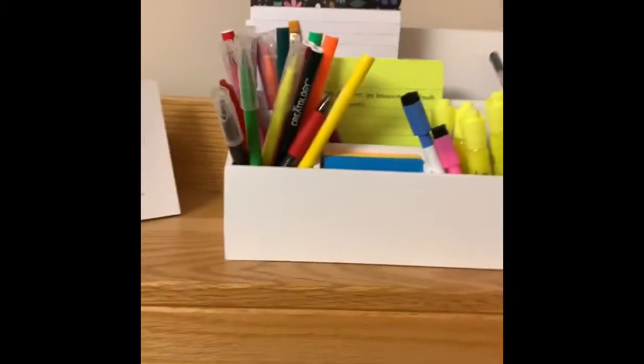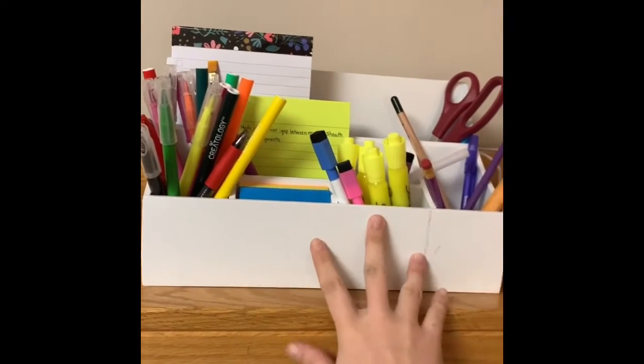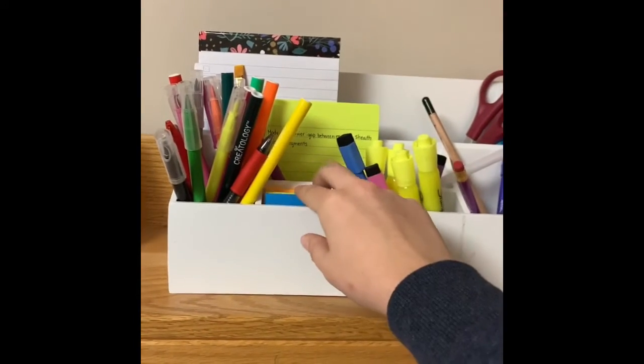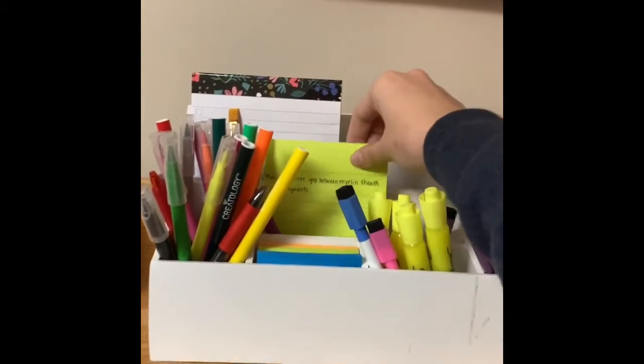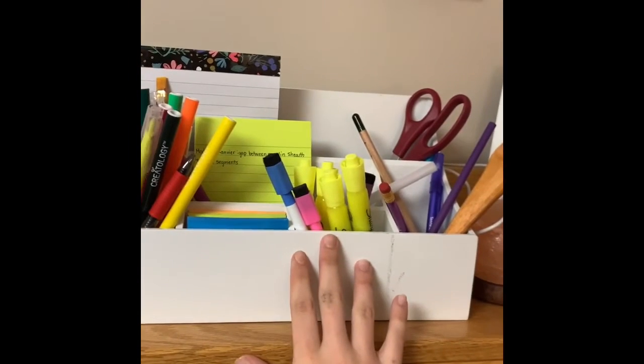In today's video I'm just gonna be showing you how my desk is set up so I can stay organized. Starting up top, I have my photos and my salt lamp. For organization I keep this little organizer from TJ Maxx to hold sticky notes, little papers, notebooks, and scissors.